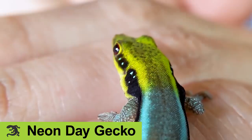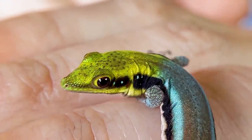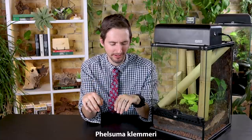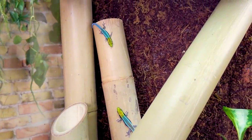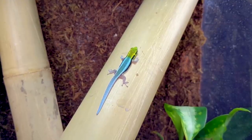They sponsored this video and sent us a neon day gecko - actually they sent us a pair of them! I forget how much I love them. These are incredible neon day geckos. That's what I've always known them as. They're also known as Clemers day geckos because they are Felsuma Clemeri, named after a biologist. I adore these little guys. There will be long periods during this video where I will probably pause just to stare at them.